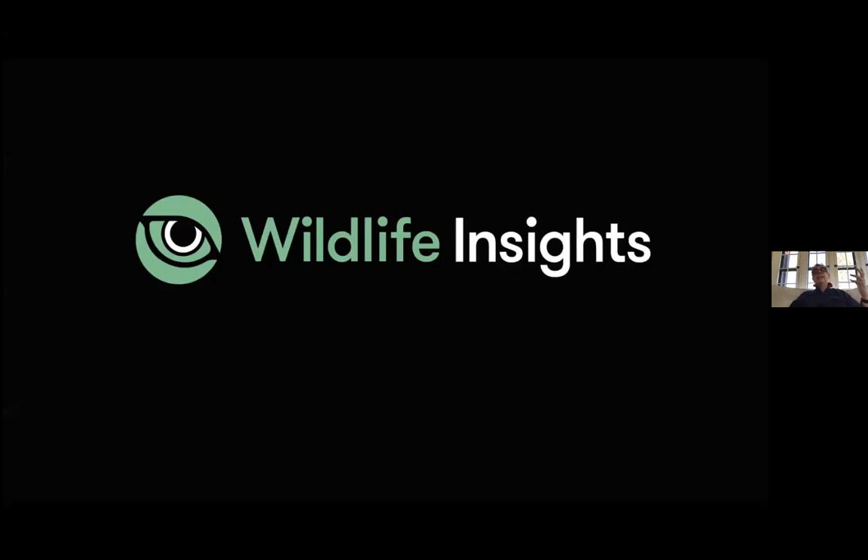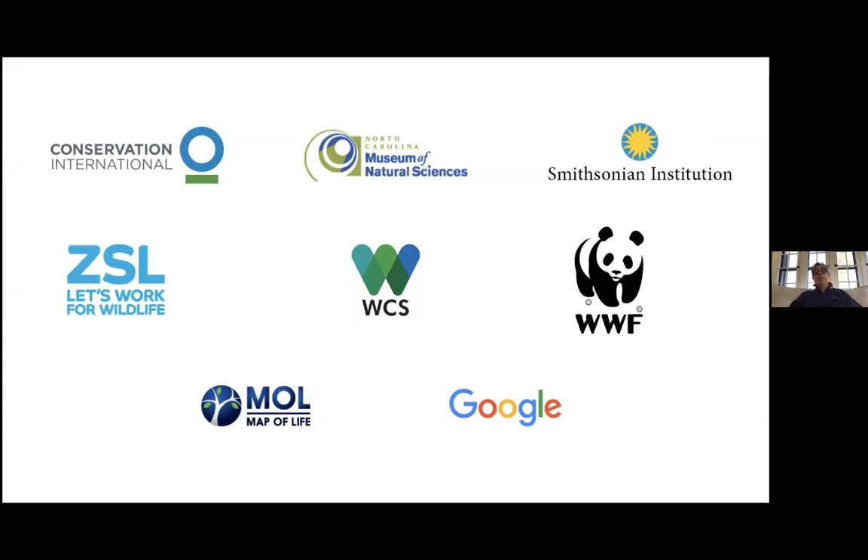This is the birth of Wildlife Insights. Wildlife Insights is a partnership — I work at Conservation International, which is coordinating the partnership. Between us, we have more than 75 years of experience working with camera traps and analyzing messy data. Google is a very important partner here, providing technical support, development of products, AI models, and other things.